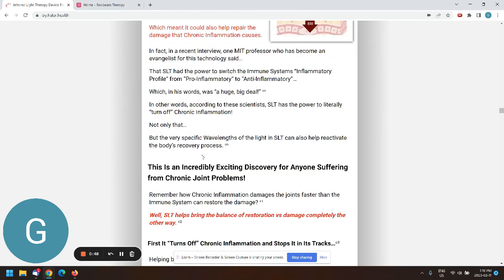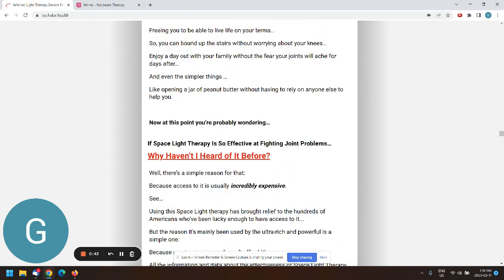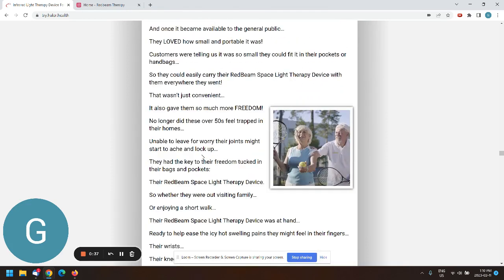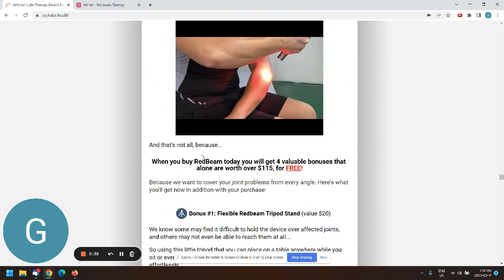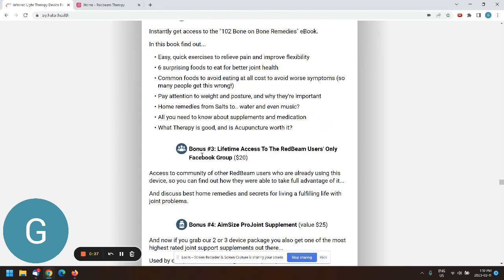From a call-to-action perspective, should we have CTAs more often throughout the page? Right now you have to scroll pretty much to the end before you encounter the first buy box. I don't know if that's by design — I don't have a lot of experience with really long sales pages, since mine are shorter.